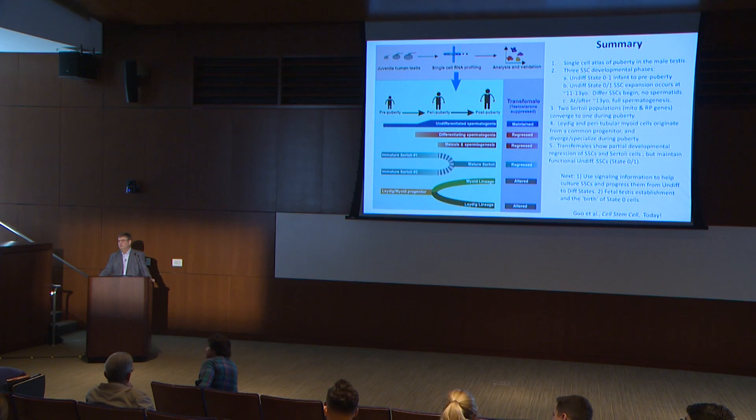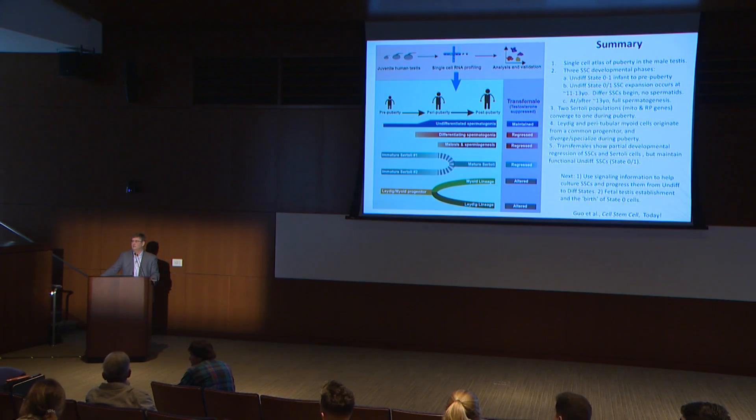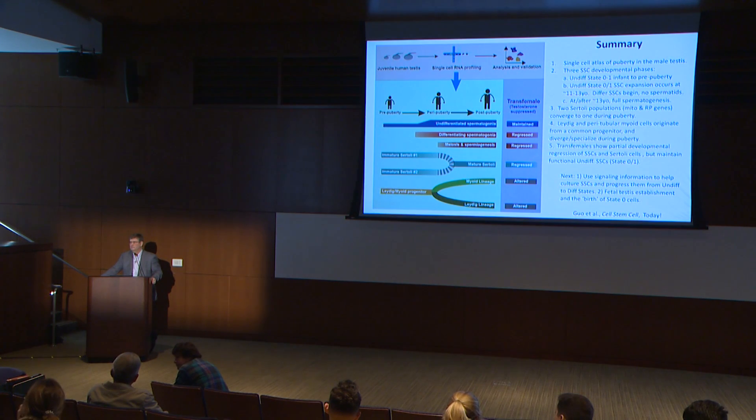Question: Were you able to look at chromatin conformation in the transgender individuals compared to non-transgender and infant samples? Answer: No, we did not do ATAC-seq or Hi-C or anything like that on those samples.